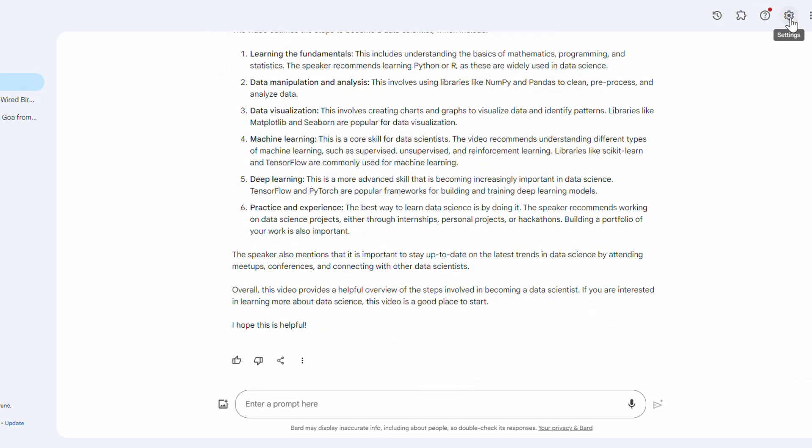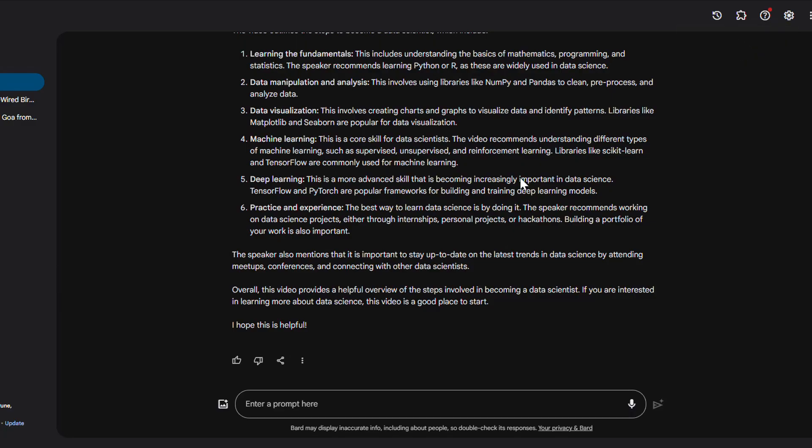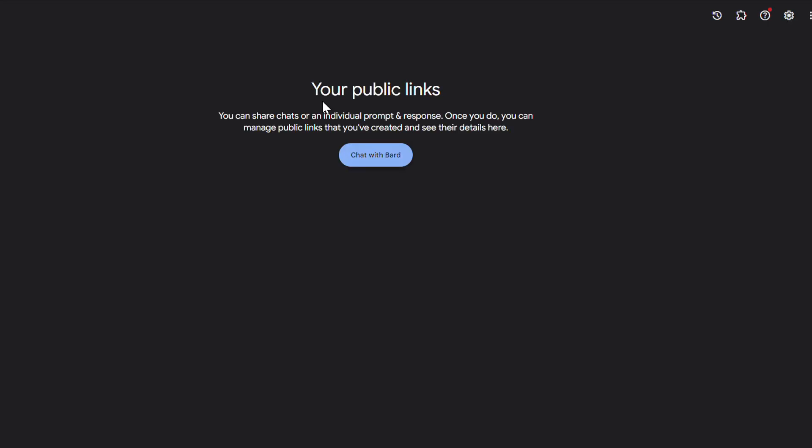While playing with Google Gemini, I came across some more options. I can use dark theme, which I really like because I generally work at night. You also have the option to create your own public link, which can be shared with friends, family, and followers.